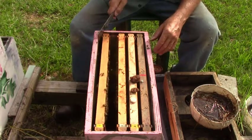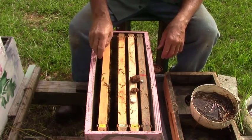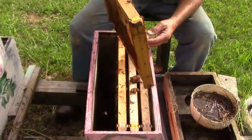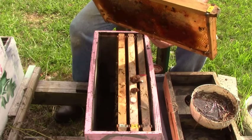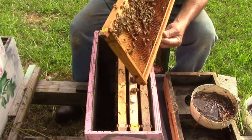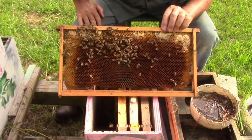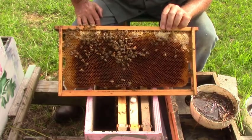It would be a special treat to see her today though. Yep, there she is — she has brood up here, some larvae. There she is right there. She may not be as big as some of them that I've got, but we got her.